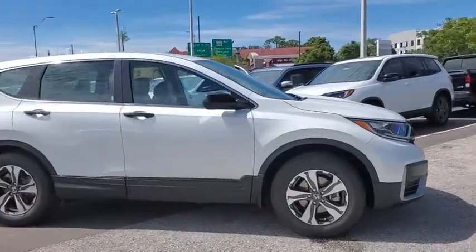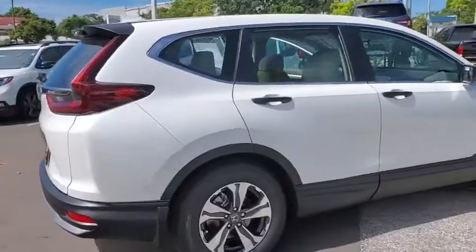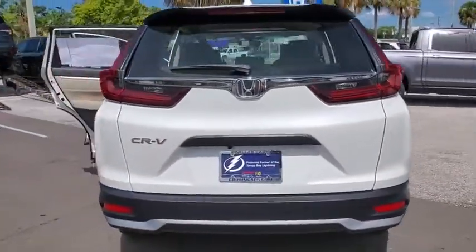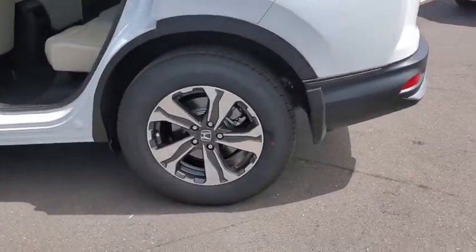We are pleased to show you the 2020 Honda CR-V — a top recommended vehicle because of its car-like driving manners, good value, cool technology, and comfy interior. Here are some of this vehicle's great options.